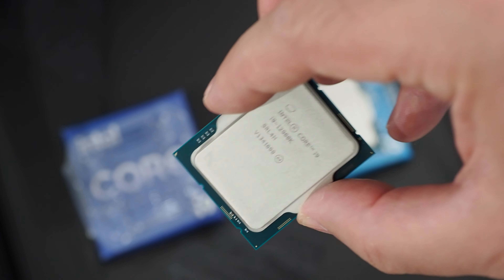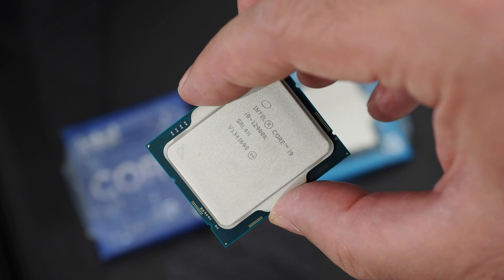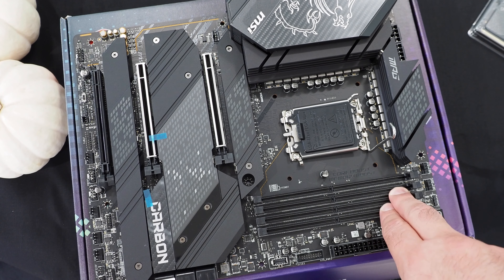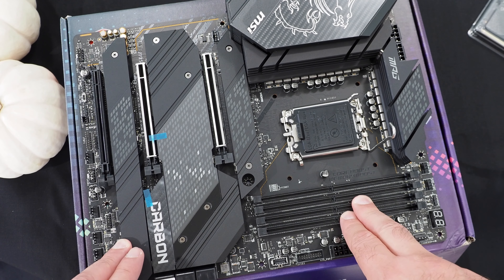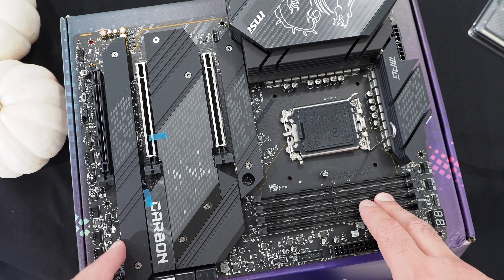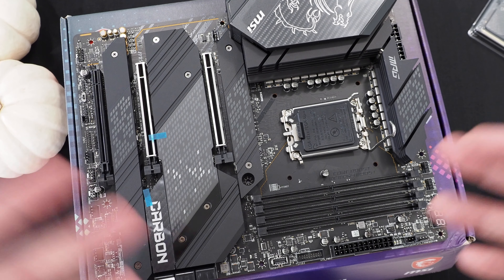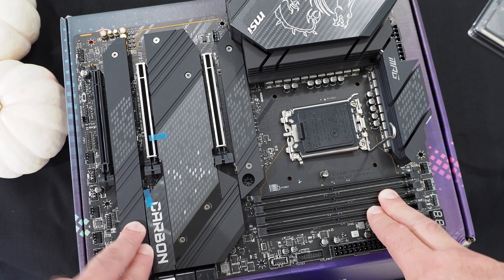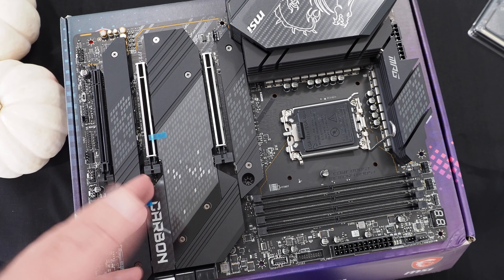Now when you have a new processor and a new socket, you also need some new motherboards. Here we have the MSI MAG Z690 Carbon Wi-Fi. This motherboard is based on the Intel Z690 — the flagship chipset for Alder Lake. This is the enthusiast chipset that offers all the features and overclocking support. With an enthusiast-class board from MSI, it has all the bells and whistles: heat sinks everywhere, multiple M.2 slots,